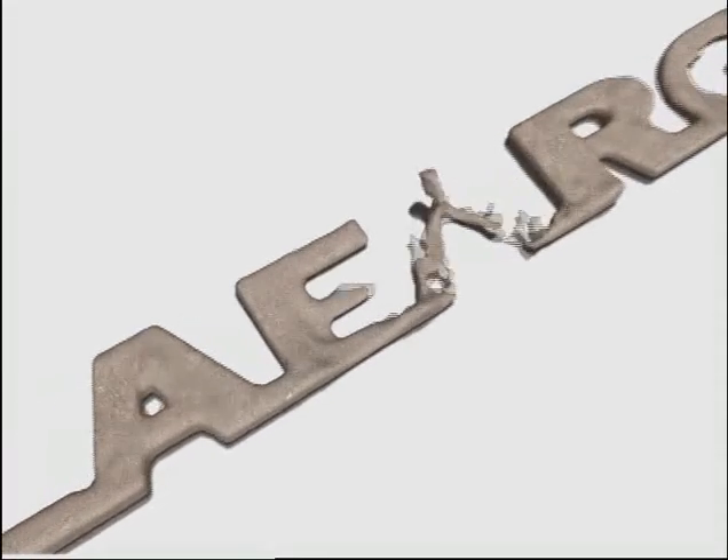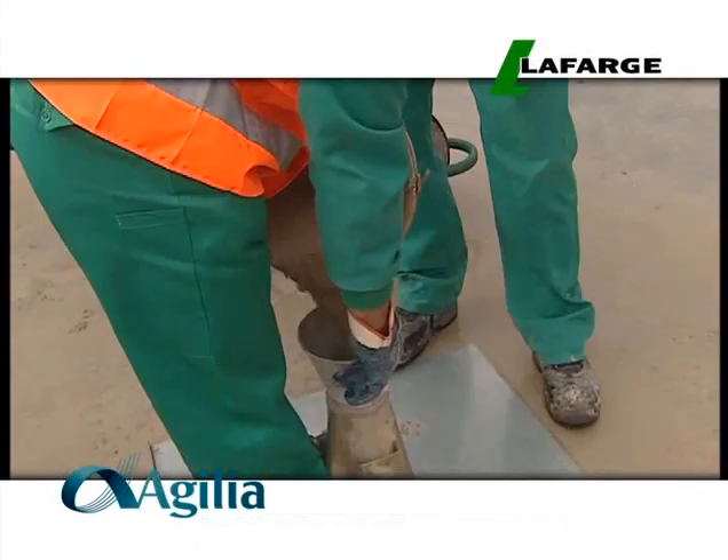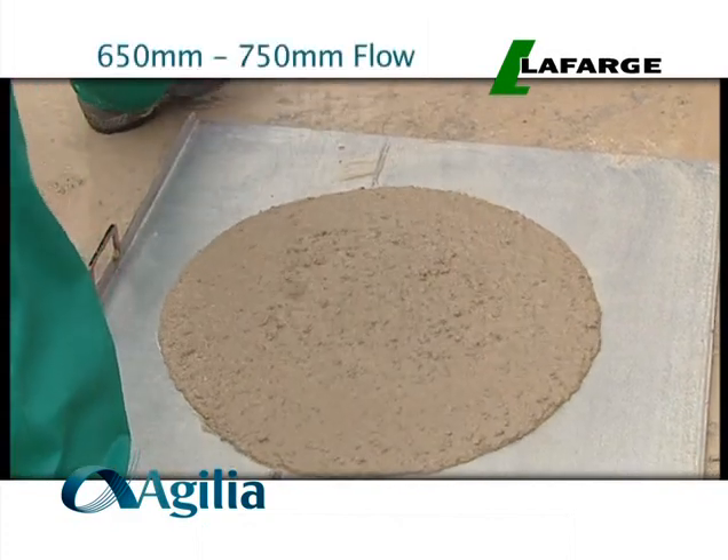Agilia is a concrete which flows under its own weight and is able to completely fill all spaces within the formwork while remaining homogenous. Agilia will offer a superior aggregate distribution and improved compaction over standard concrete.